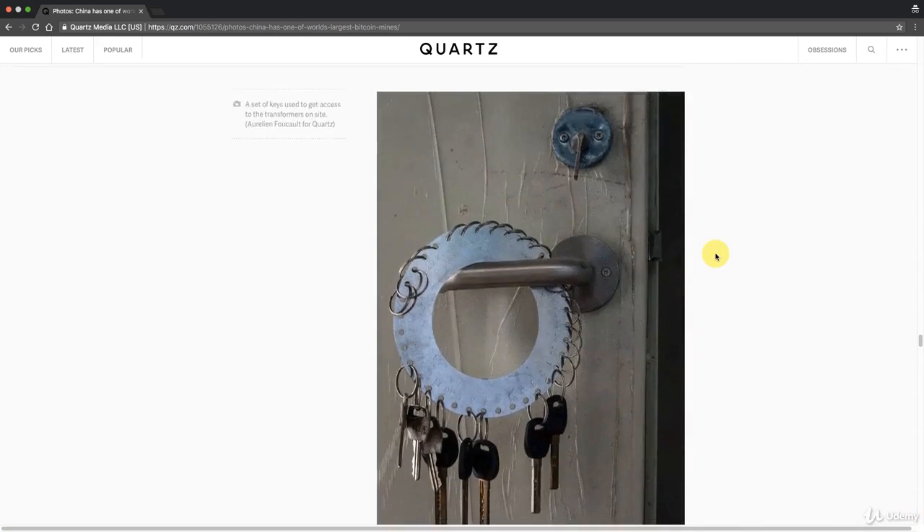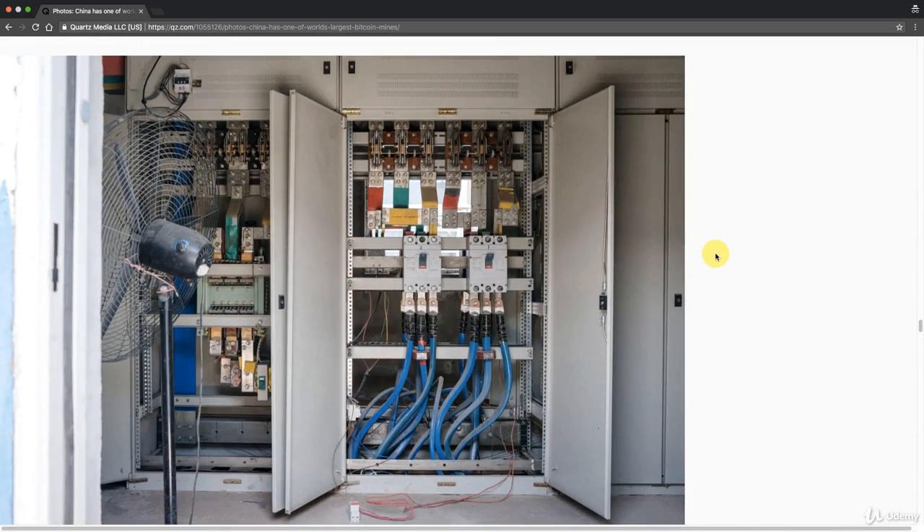So there we go. That's an example of a Bitcoin mine in China, just something to ponder on. Definitely check out this article if you'd like to read through it, and thank you very much to Quartz for such great photos. They have lots of great articles, check them out. There are also lots of YouTube videos showing what it's actually like inside a mine — you can hear the sound of the propellers, hear and see everything working. I look forward to seeing you next time. Until then, enjoy blockchain.